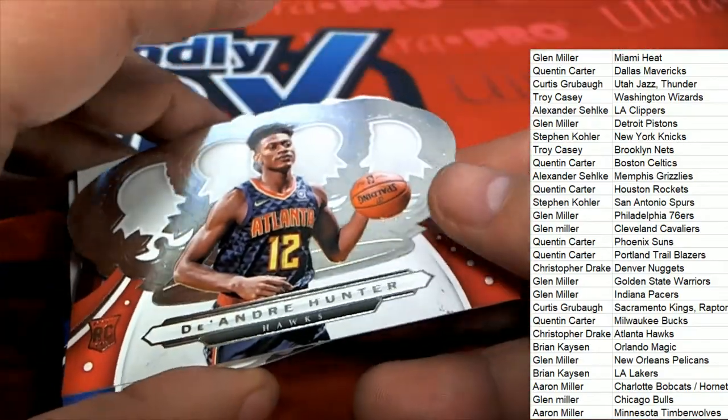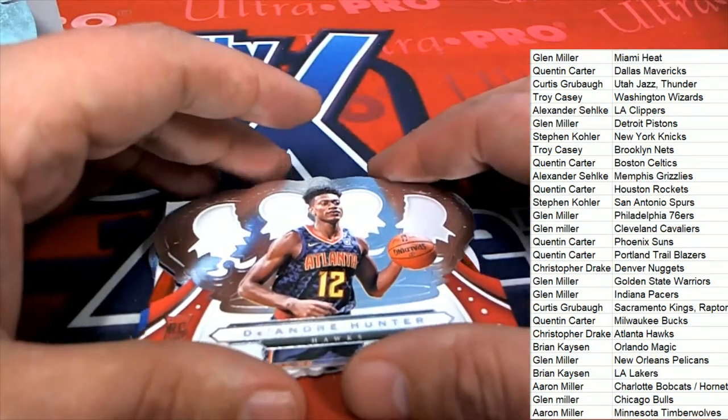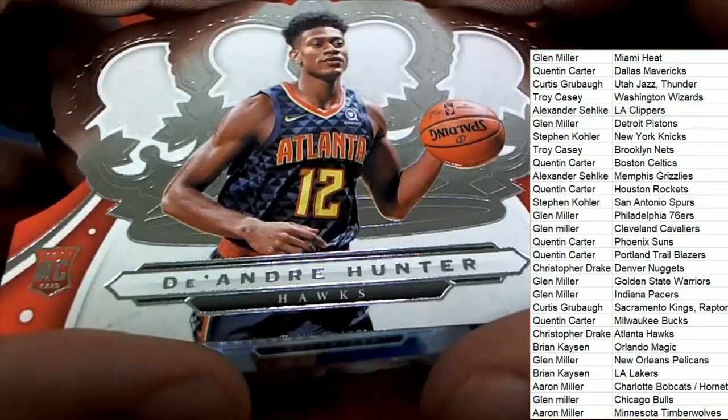And we have a DeAndre Hunter for the Hawks right away — that's our first item out of the box break. That's a cool rookie to get too. Nice rookie card.